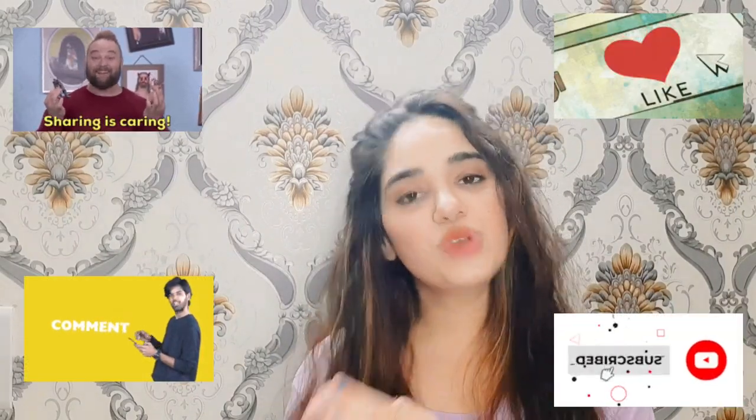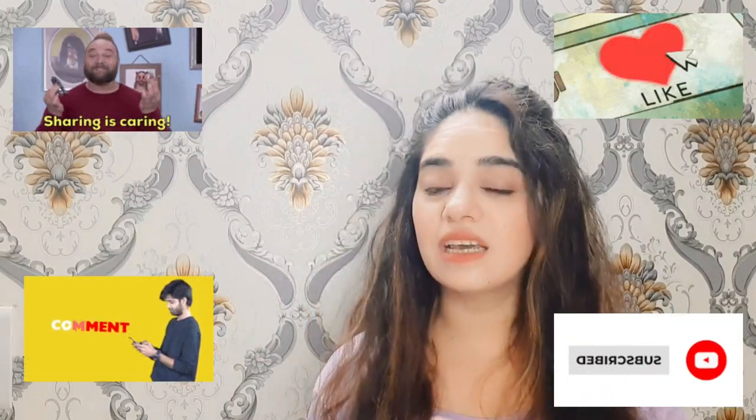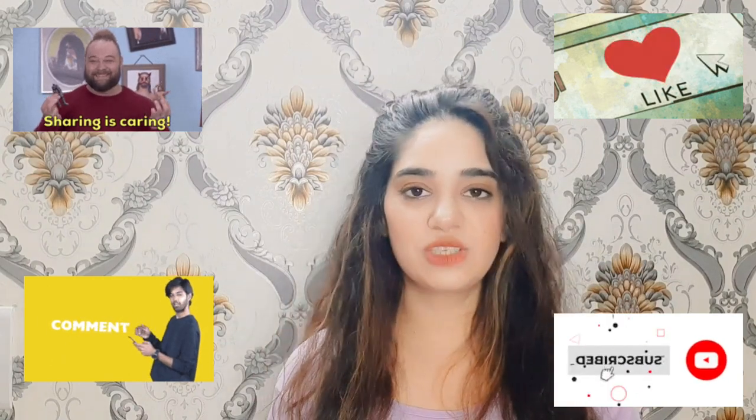If you like it, share it, comment, and like it. You can also recommend your friends to watch my videos. Thank you so much for watching. This is Devika signing off — stay tuned for my next videos. Bye bye!